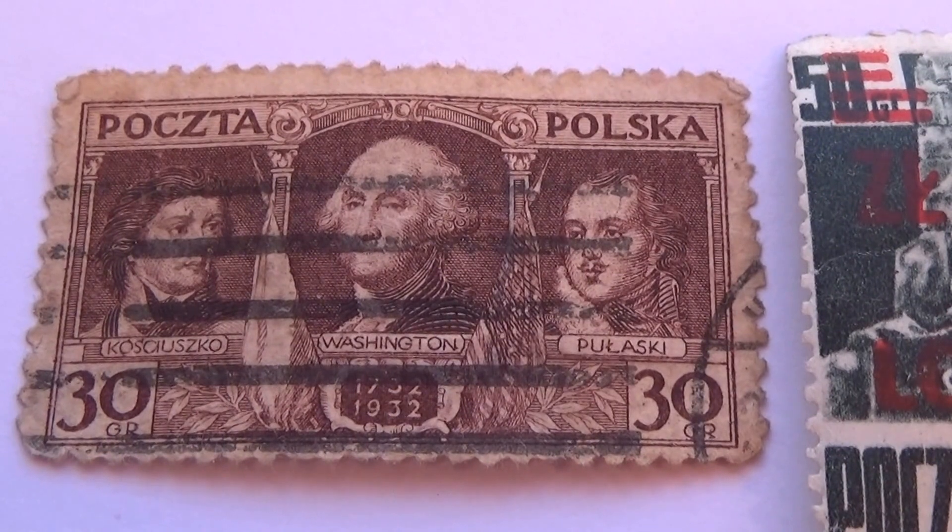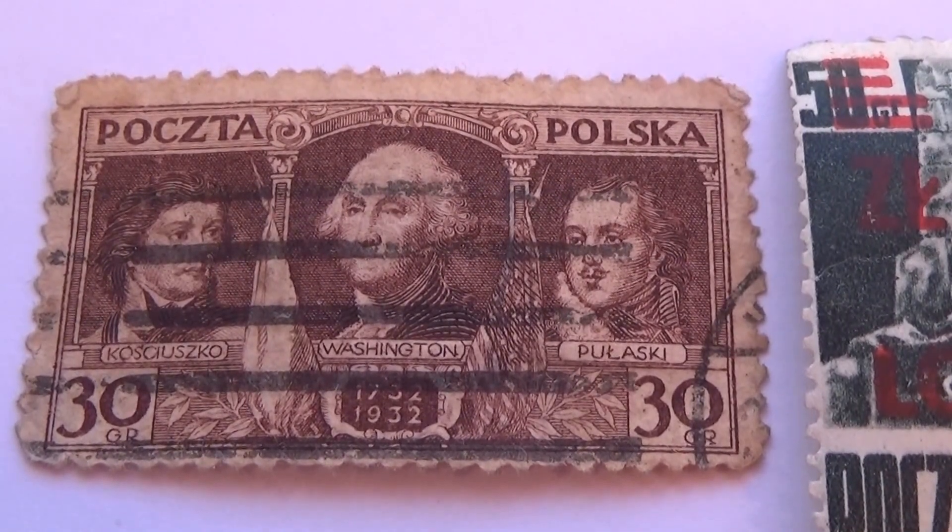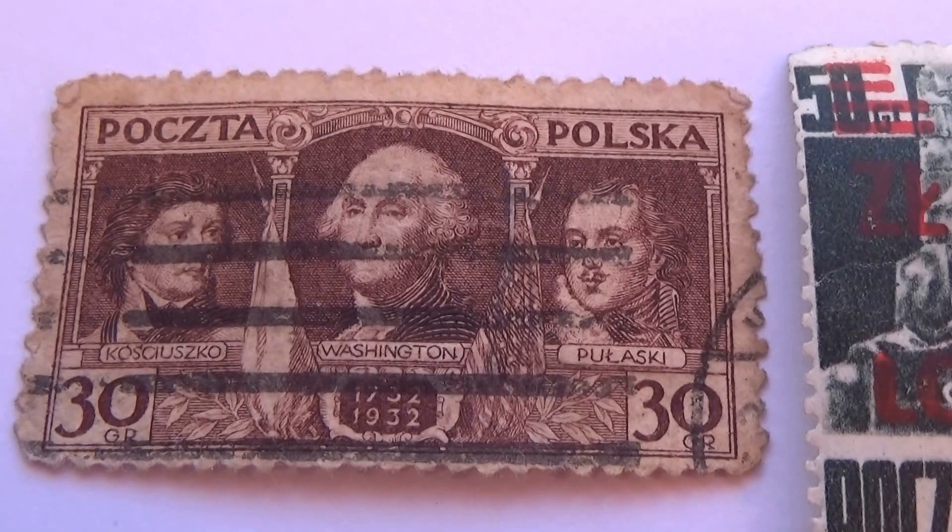Now this one here — if you notice, 1732 to 1932 — this one would be considered a rare one.